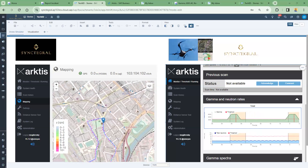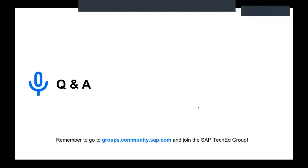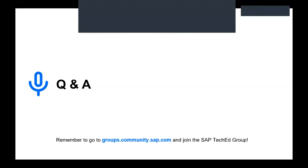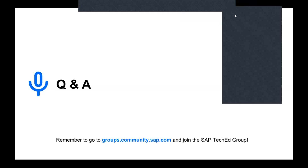And six minutes is up. Awesome. Thank you so much for sharing your demo today. We'll see everyone in the SAP community real soon. Don't forget to join the SAP TechEd group to stay in touch throughout the year and get news, updates, replays and much more. Thank you, Adi and Suhas for joining today. Thank you for having us.